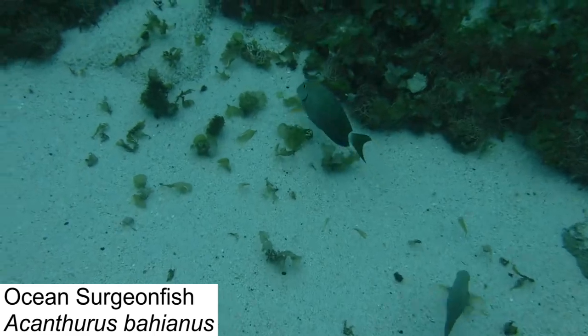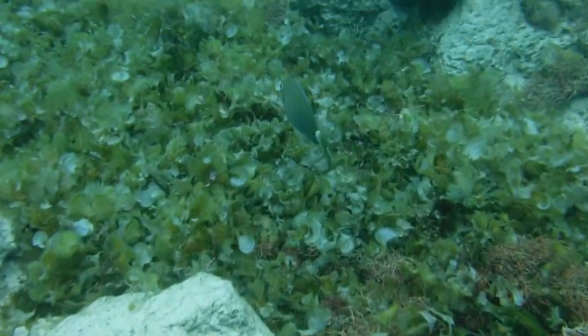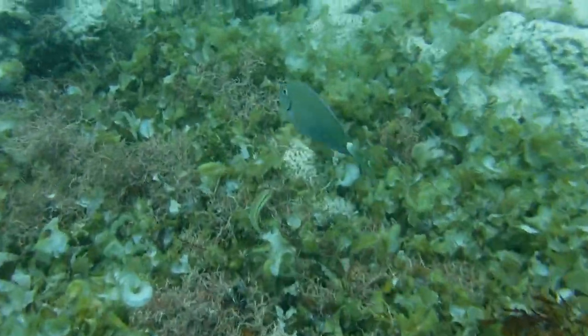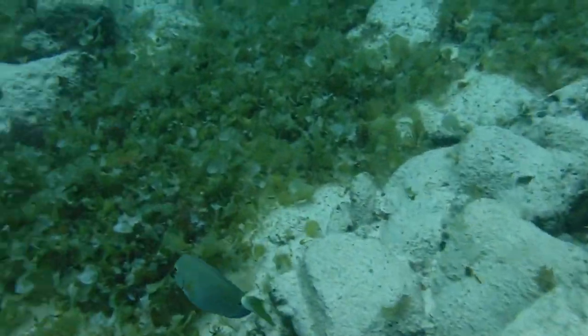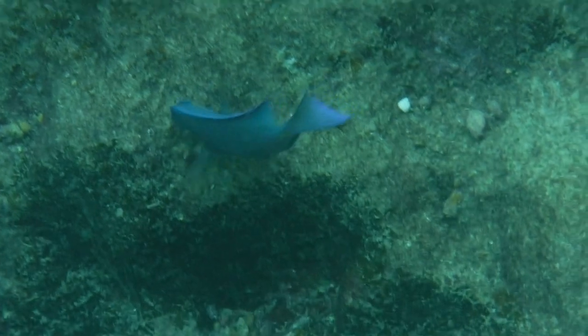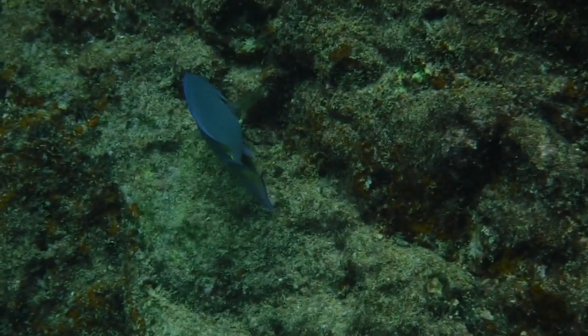The ocean surgeonfish is a close relative, exhibiting similar behavior to their cousin and feeding off of the same material. Their range extends farther north up the Atlantic coast of the US, which limits competition. Because algae is quite low in nutrients and is hard to digest, surgeon fish must feed continuously and in large quantities to be able to sustain themselves.